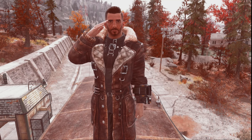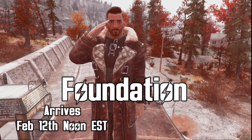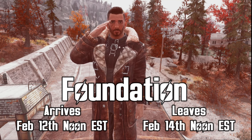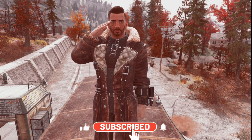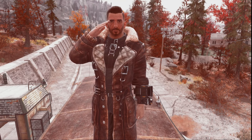That's Minerva's inventory for this upcoming week. Remember she will be at Foundation from February 12th at noon eastern time until February 14th at noon eastern time. I want to thank all my channel members for your continued support, and if you found this video helpful please hit the like button and subscribe. Thanks for watching and I'll see you all next time.